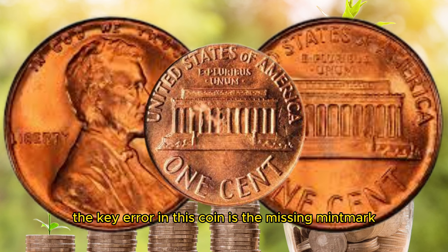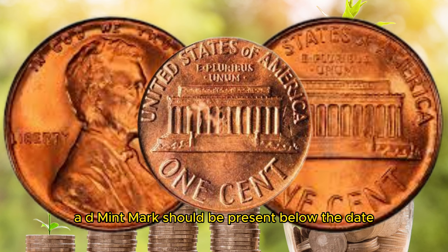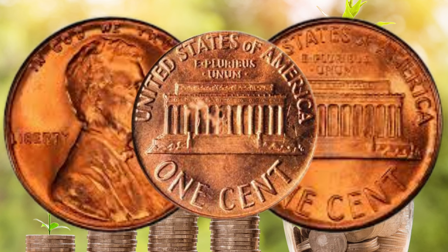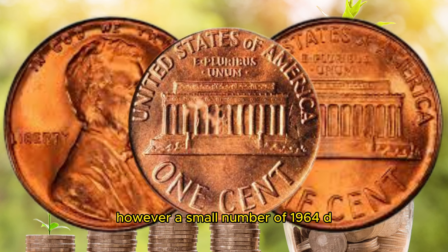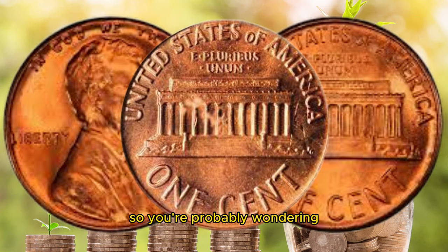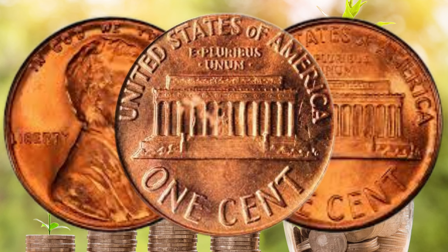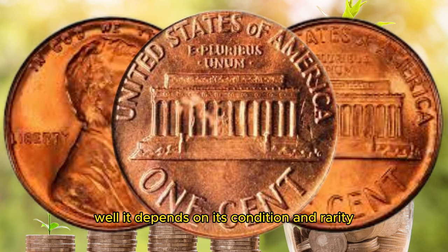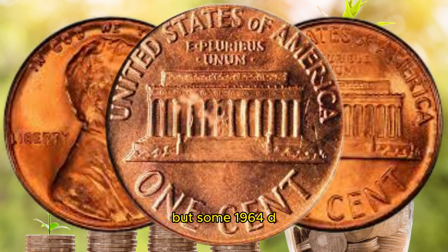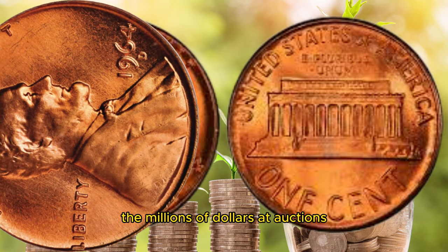The key error in this coin is the missing mint mark. A D mintmark should be present below the date, indicating it was minted in Denver. However, a small number of 1964 D Lincoln pennies were struck without the D mintmark. Some of these coins without the D mintmark have fetched prices in the millions of dollars at auctions.